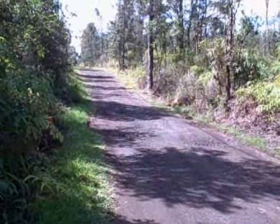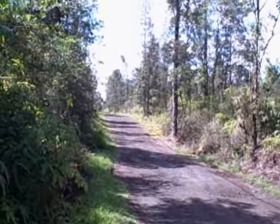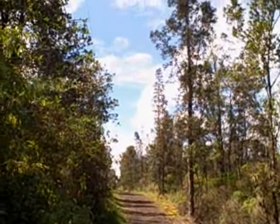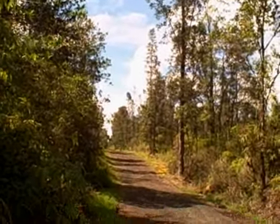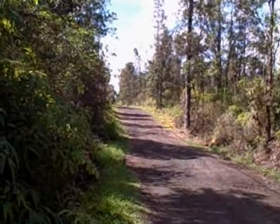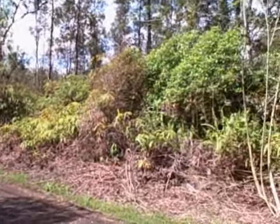Hi YouTubers. Today I'm going to show you the road to town. We got some blue sky out there which makes it even more beautiful. I'll go as slow as I can so you can get the full benefit of the road to town. Now that's the road out of town — the road into town is this other way.